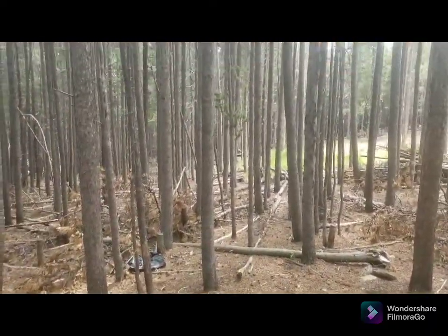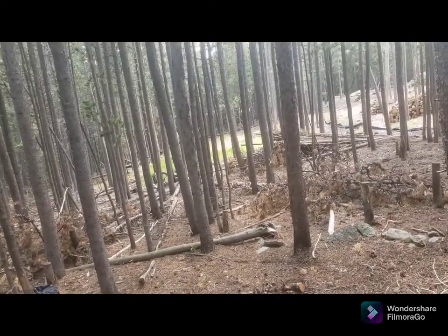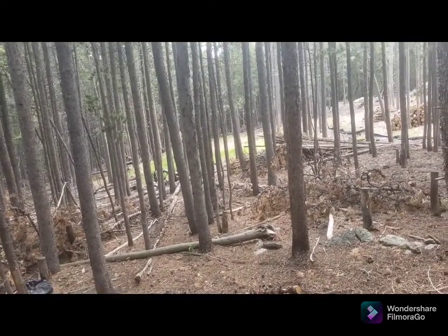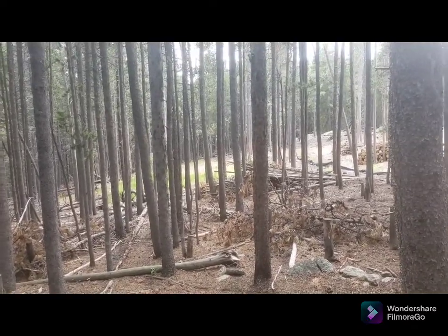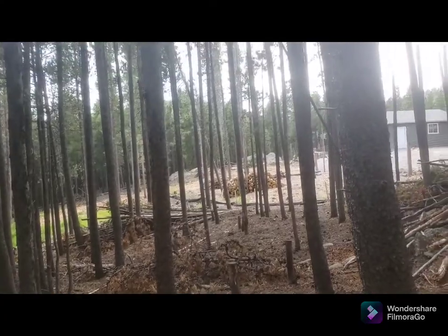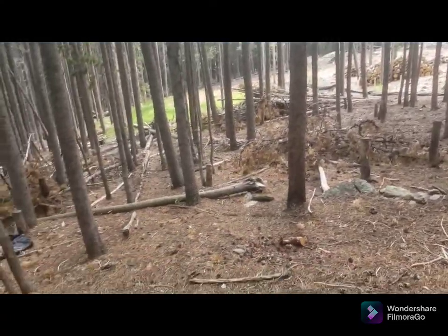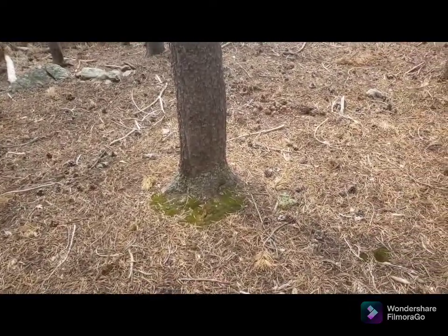All these downed trees - this is seasoned wood that honey will cut up and we will use in the wood burner this year. The stuff that just got cut down way in the background over there won't be good till next year to burn. Anyway, that's what I'm doing.